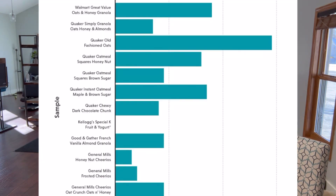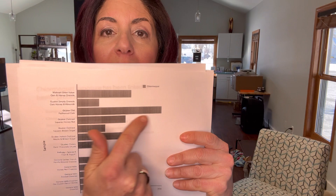They tested Walmart Great Value Oats and Honey Granola, Quaker Simply Granola Oats and Honey — these are highly sugar-laden, ultra-processed, hyper-palatable products. They also tested Quaker Oatmeal Honey Nut Squares, among others — all oat-based. There was one organic product tested, Kellogg's Special K Fruit and Yogurt Bar, which tested zero for chlormequat. But the product that tested the highest was just plain Quaker Old-Fashioned Oats — just oats themselves. That was the highest of them all.